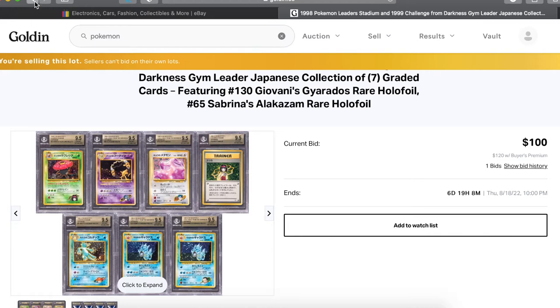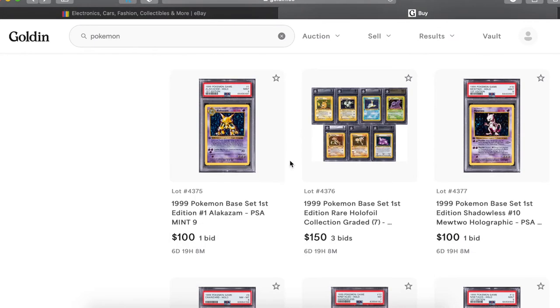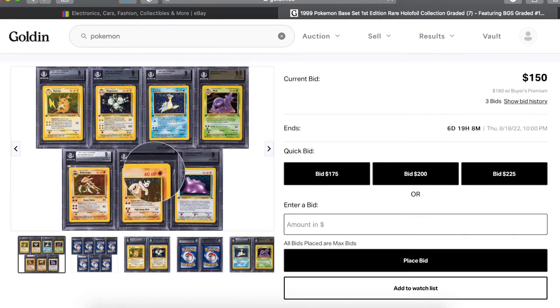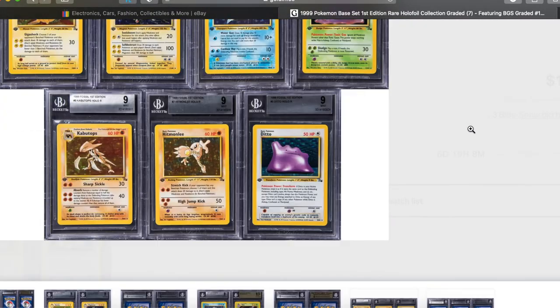We got a bunch of fossil holographic first edition cards here, all Mint or Gem Mint. Beauties.